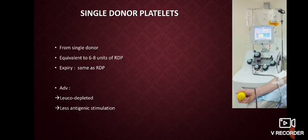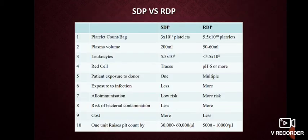Single donor platelets are being used in large numbers these days. The platelet collected from a single donor is equivalent to six to eight units of RDP. The expiry is the same as RDP — five days. The extra advantage is that it is already leukodepleted, with less antigenic stimulation. Some differences between SDP and RDP are shown here; the count is good, the volume is almost equal, and there is less risk of alloimmunization. The risk of bacterial contamination is also less since it is a completely closed system of collection.